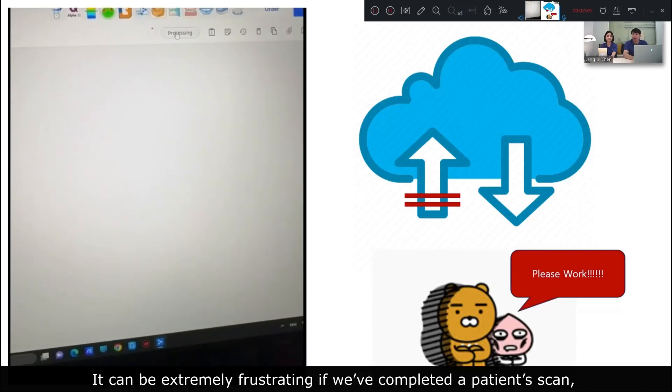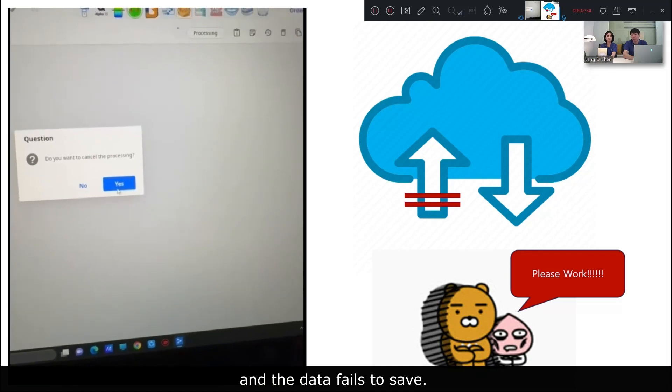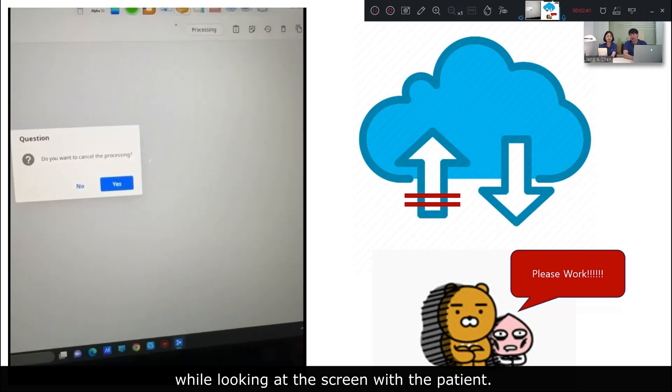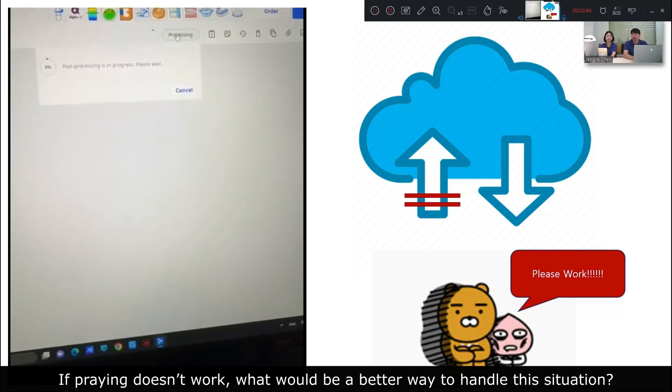It can be frustrating if we complete a patient scan and the data fails to save. We often find ourselves praying for the successful completion of the save process while looking at the screen with the patient. If praying doesn't work, what would be a better way to handle this situation?